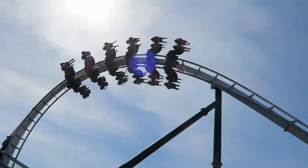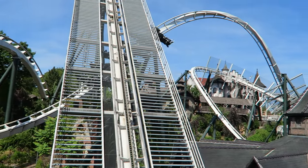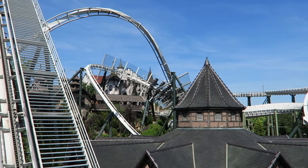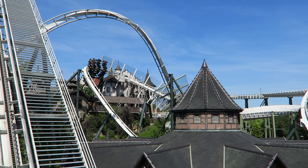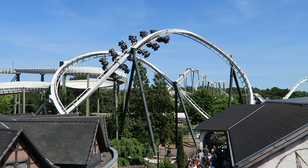Flug der Daemenen at Heidi Park is my favorite B&M wing coaster. I should preface this by saying that I haven't ridden any of the ones in Asia, but I have ridden all the other operating ones, and Flug der Daemenen is head and shoulders above the rest. Find out why in this review.